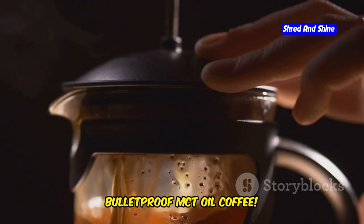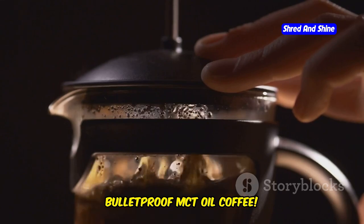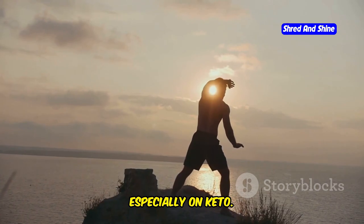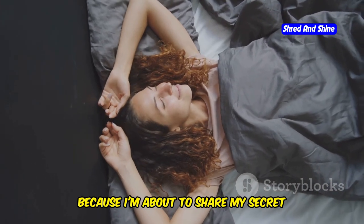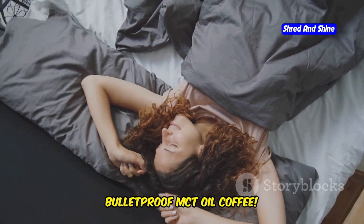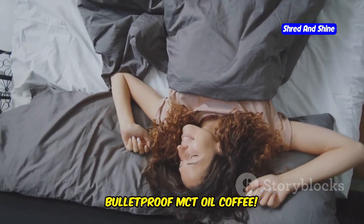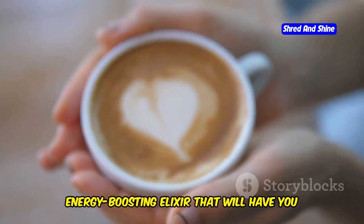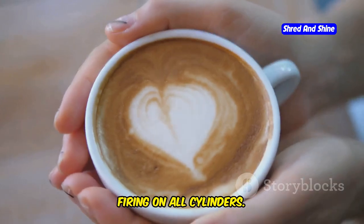Supercharge your morning with Bulletproof MCT Oil Coffee. Let's face it, mornings can be a real struggle, especially on keto. But fear not, because I'm about to share my secret weapon for conquering the day. This isn't your average cup of joe — it's a creamy, frothy, energy-boosting elixir that will have you firing on all cylinders.